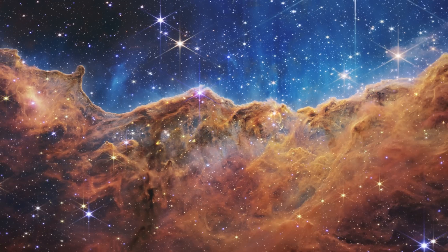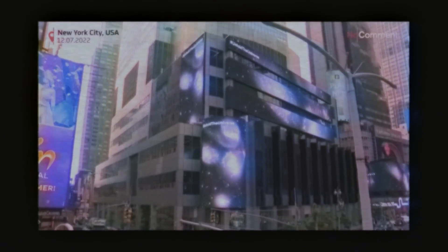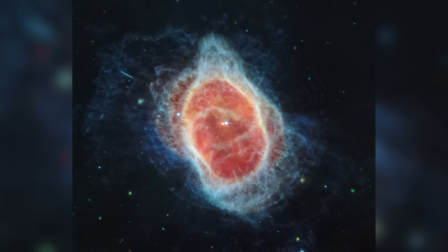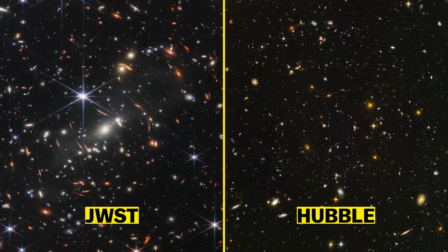Just yesterday, we got to see the very first JWST images, and let me just say, they were unbelievable. Because the Hubble images were so amazing, to the untrained eye, it might look like we spent $10 billion to get images that are only a little bit better. So I think I need to provide you with a little bit of context so you can understand why these images are so important.